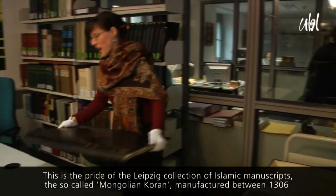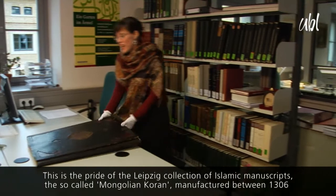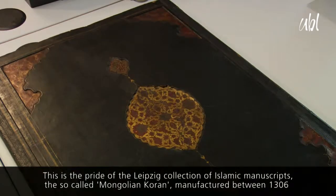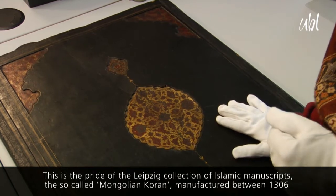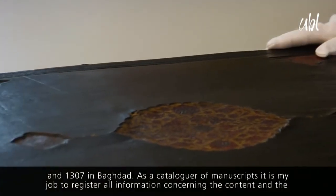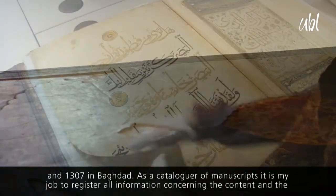Hier haben wir das Prachtstück der Leipziger Islamischen Handschriftensammlung. Und zwar ist das unser sogenannter Mongolen-Koran. Er ist 1306 bis 1307 in Bagdad angefertigt worden.